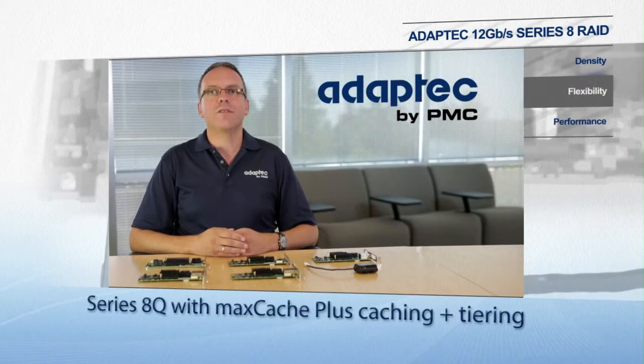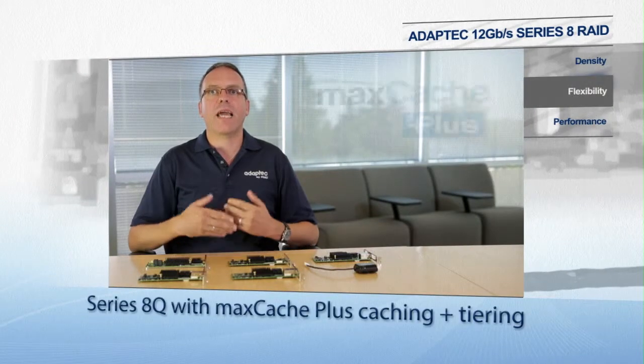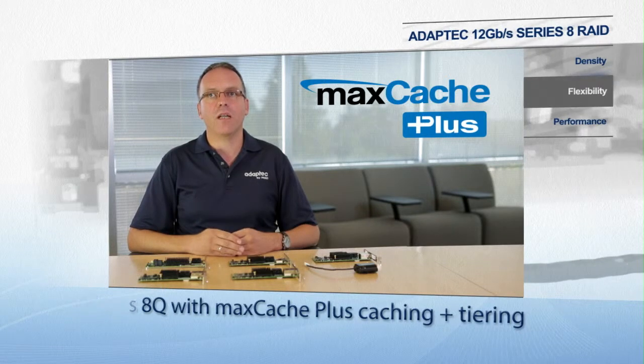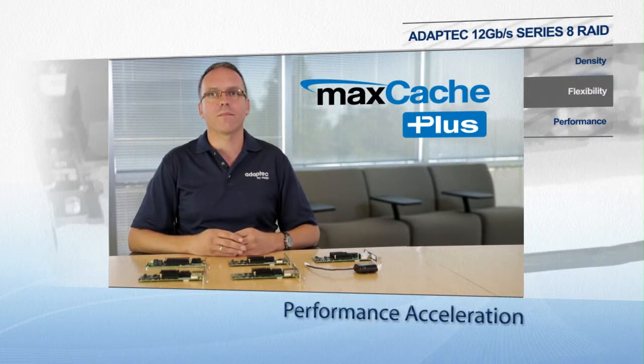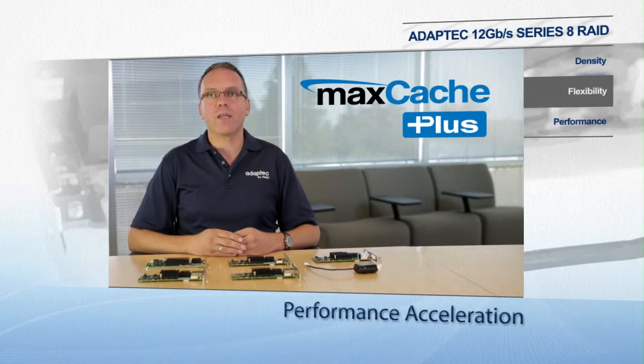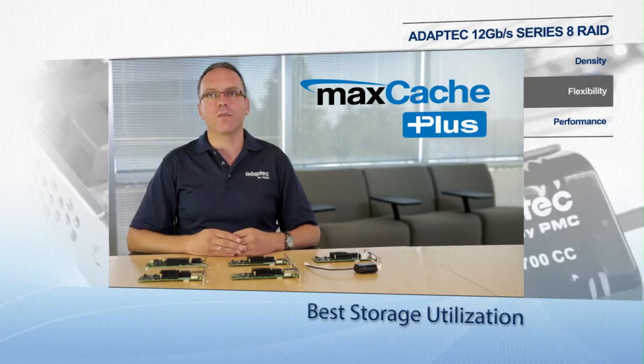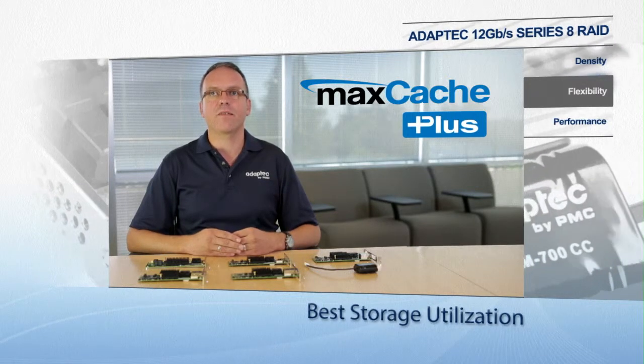Flexibility. New to the Series 8 is MaxCache Plus, a caching and tiering advanced software. Our new tiering technology allows customers to garner the fastest performance and best overall value from their storage assets. Bundled with the 8Q adapters, it provides flexibility to configure all storage devices within a given server environment and allows the fastest media to be used as storage instead of just cache, maximizing the use of the newest 12 gigabit per second SSD drives.